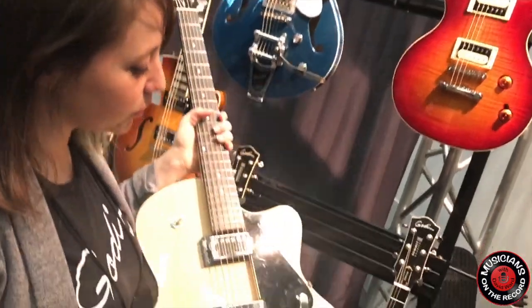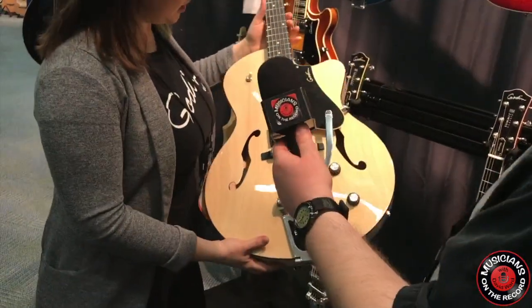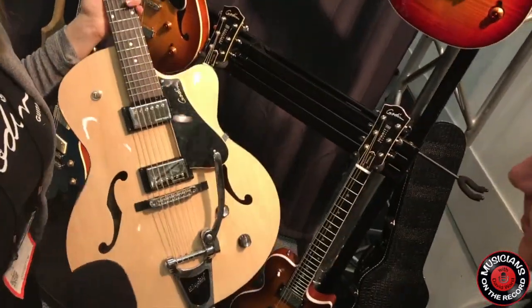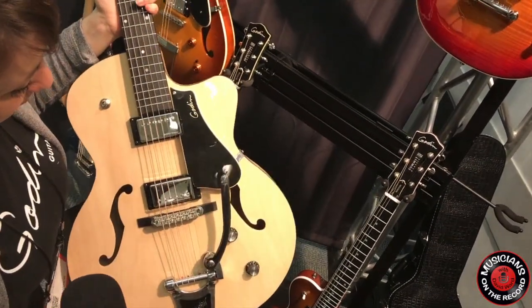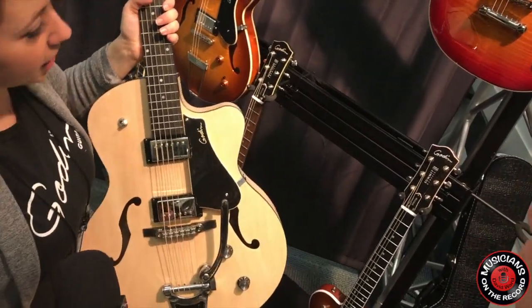The Silver Gold one that I just showed was a really huge model for us — it's a super lightweight arch top. And so this year we decided to come with a trans cream finish. We call it kind of like vintage class with attitude. It has a high gloss top but it's satin back and sides. What's different is the Silver Gold comes with TV Jones pickups, but this one has Seymour Duncan on there.